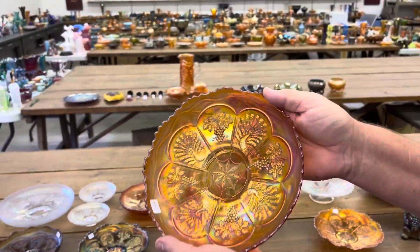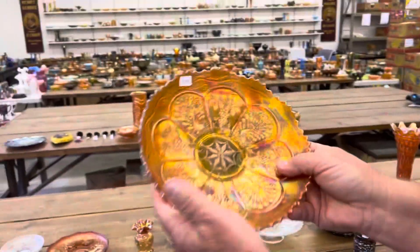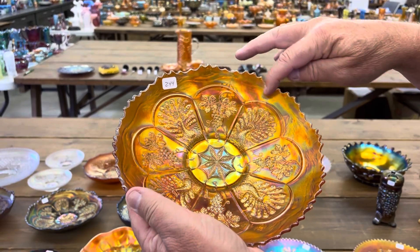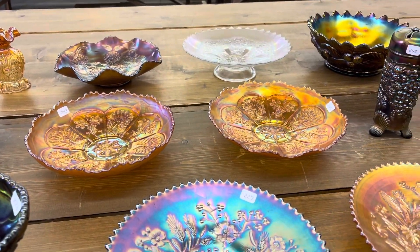Here's a marigold one — it's a very nice dark one. And then we've got another marigold one — this one's a little flatter and has a touch of a ruffle to it. If you notice, it's just a little bit of a ruffle. Call that a ruffled ice cream shape bowl.